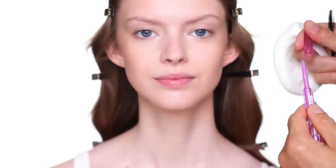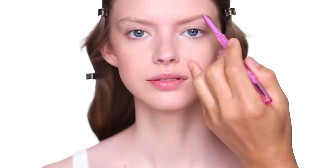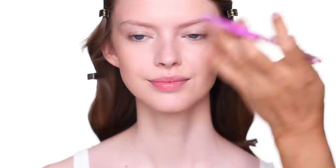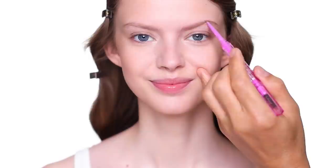I'm using the eyebrow pencil from Cosette — it comes with one side as a pencil and one side as a spoolie, though out of habit I use my separate spoolie all the time. The shade I'm using is Taupe. Just a little bit — you can see her eyebrow has a naturally arched shape like a 90s model and I love it. I like to keep it exactly the same.